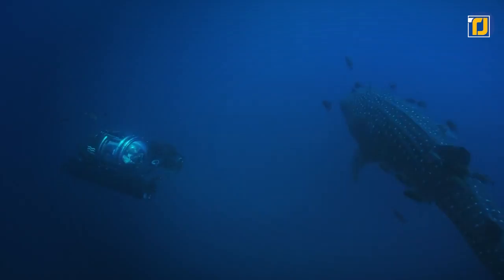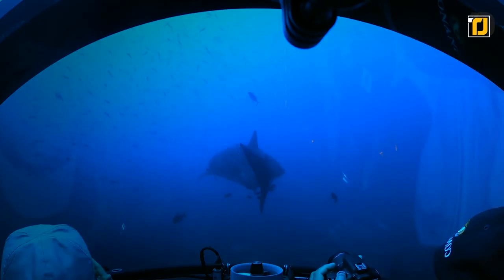Moreover, the submersibles are designed, engineered, and built to the highest possible standards, and certified by the leading classification society DNVGL, so you know you're in safe hands.